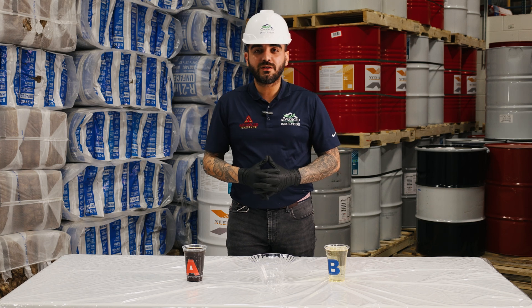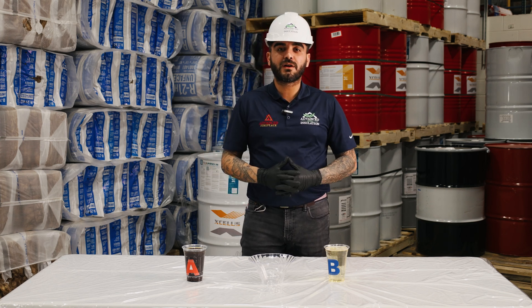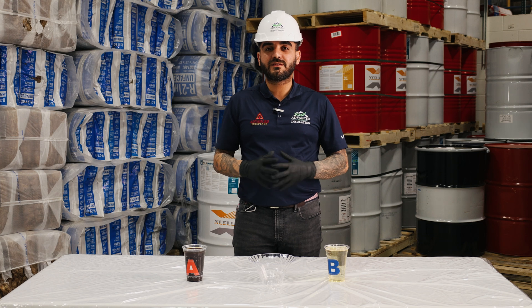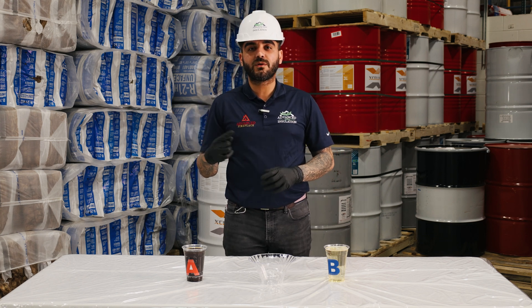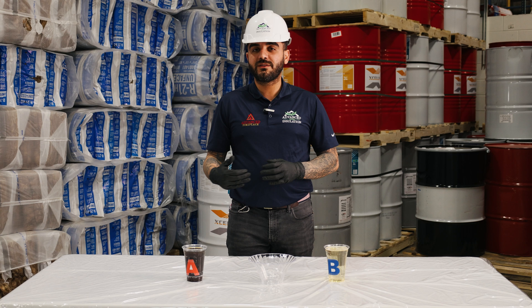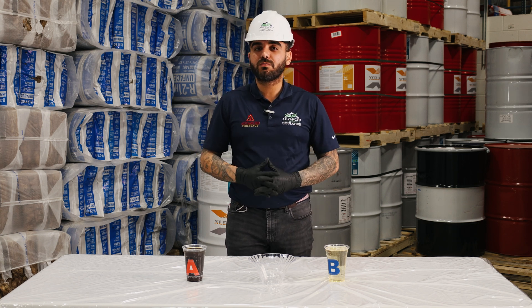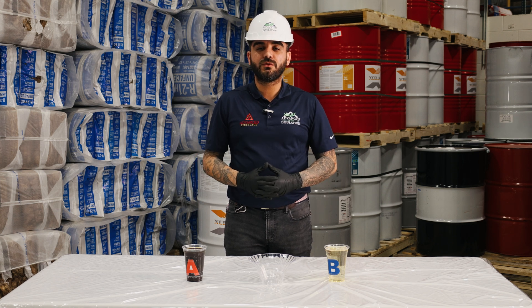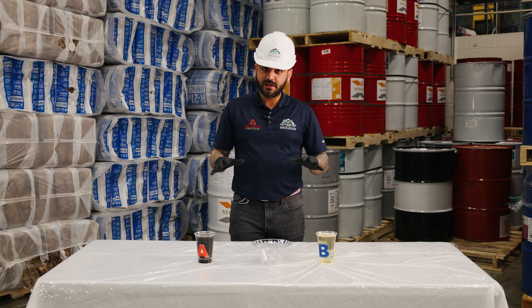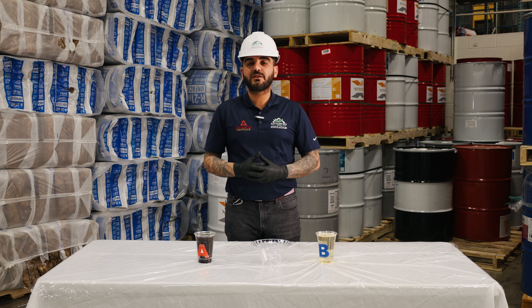The number one reason is having the lowest VOCs on the market right now. It's the friendliest, most green spray foam there is in the market. It has a one hour re-entry, re-occupancy for homeowners, builders, no matter if it's a house or a building. We use Excellus because you don't have to get in a hotel to stay overnight.